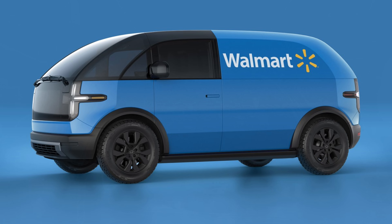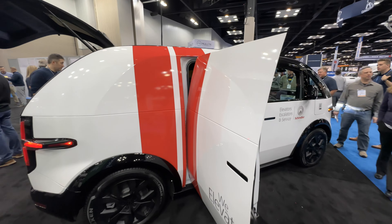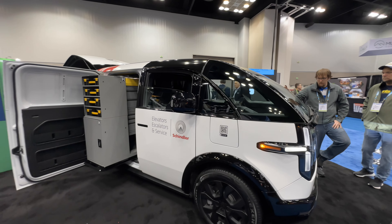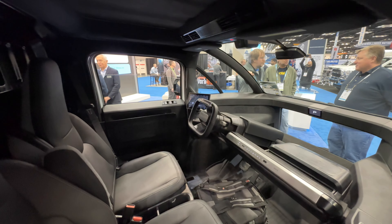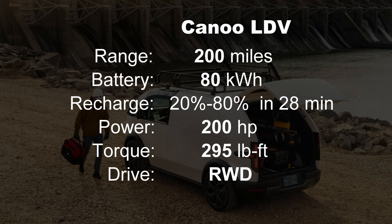The Canoo LDV has scored some much-needed wins for this startup. Walmart placed an order for at least 4,500 delivery vans for their growing home grocery delivery. At the show, they announced that Schindler Elevator will buy 50 of them for repair services, upfitted similar to what you see here at the Hullman exhibit. 200 miles of range is very good.